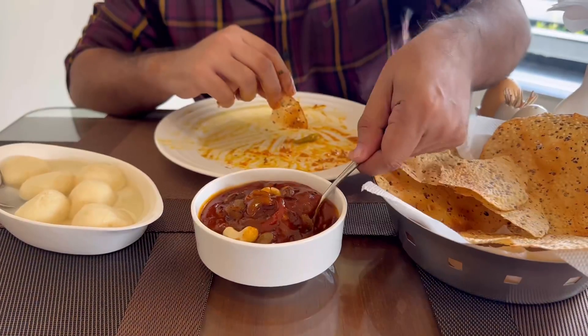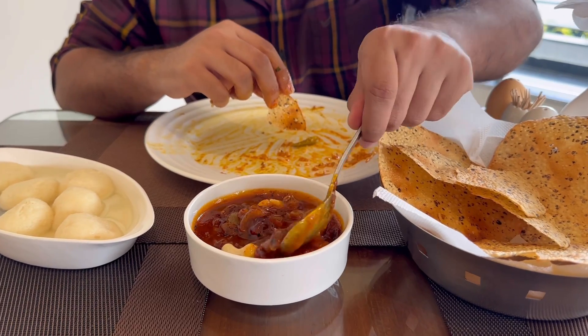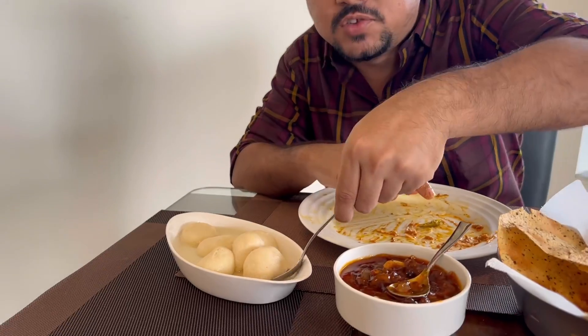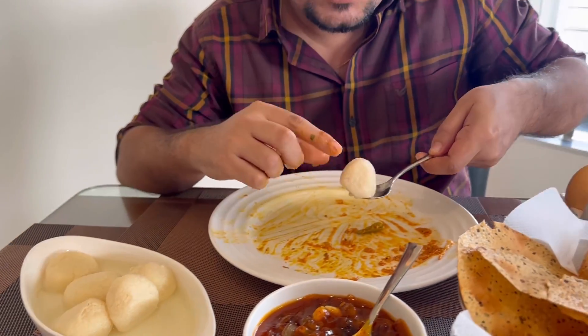Ending in a Bong style — chutney with papad. This is a rich man's tomato chutney. It's got aamshotto and a lot of dry fruits. I'm saying rich man because of the thickness of this — it's pretty thick, and it's hot too. Not overly sweet. It doesn't get better — this is exquisitely made. Ending it with Rasar Bora.